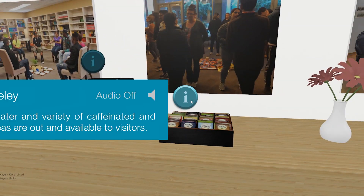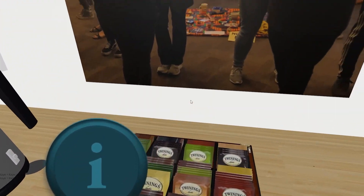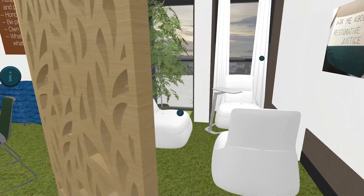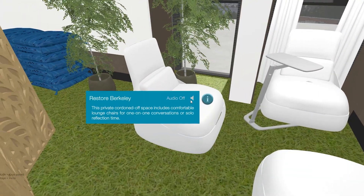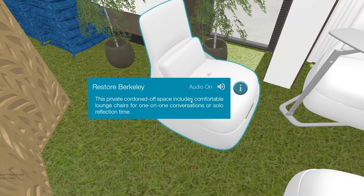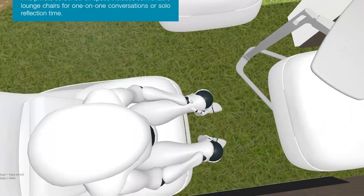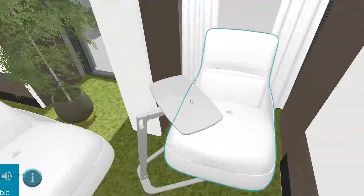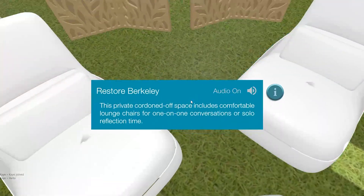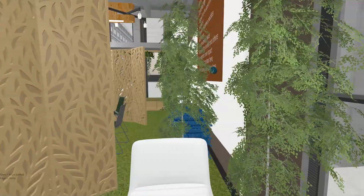Nice gallery. They have refreshments here. It's very nice. This private, cordoned-off space includes comfortable lounge chairs for one-on-one conversations or solo reflection time. Wow, look at that.